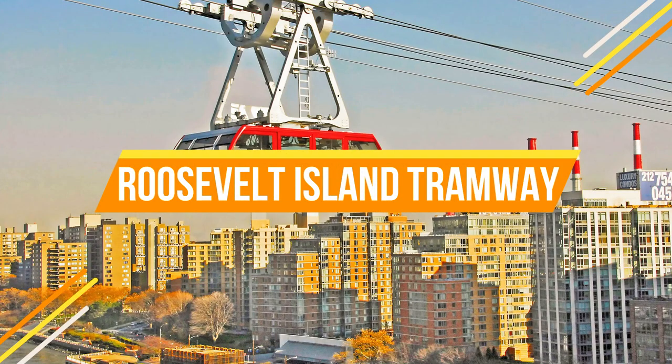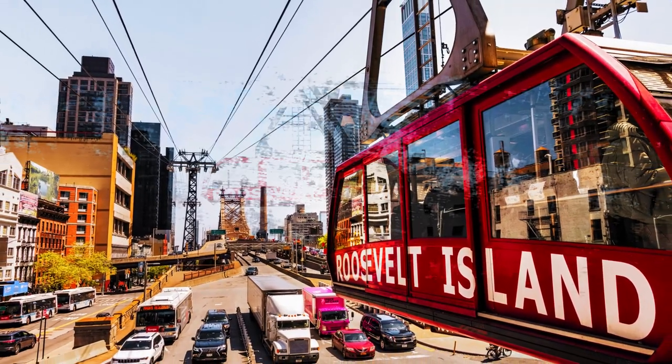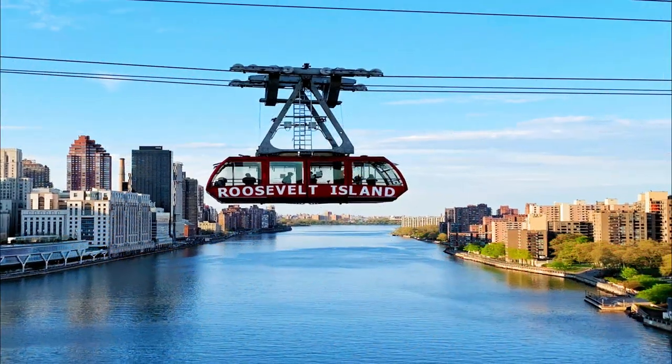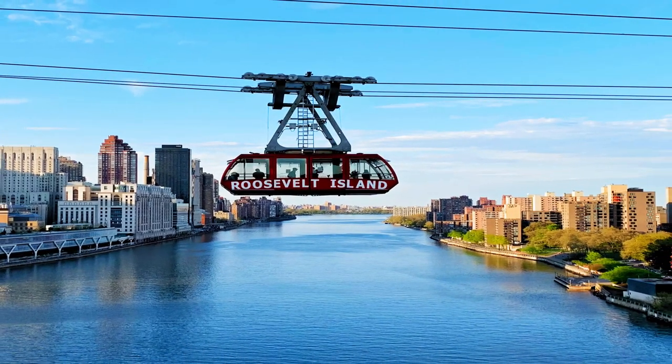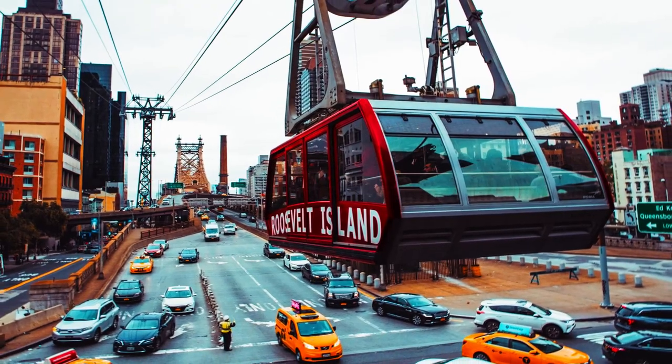Number fifteen: Roosevelt Island Tramway. Our final stop takes us to the Roosevelt Island Tramway. As you glide over the East River, you're treated to incredible views of the city. It's a unique perspective that showcases New York's urban beauty.